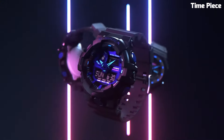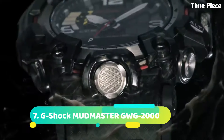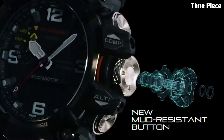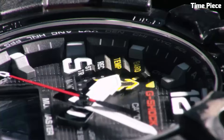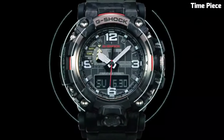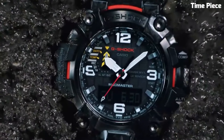Number 7: G-Shock MUDMASTER GWG2000 is a robust and feature-packed watch built to withstand harsh environments. It boasts a mud-resistant construction, protecting it from dirt, mud, and debris. The watch offers multiple sensors including a digital compass, altimeter, barometer, and thermometer, making it ideal for outdoor adventures. It also features solar power charging, radio-controlled timekeeping, and Bluetooth connectivity, with rugged design, exceptional durability, and advanced functionality.